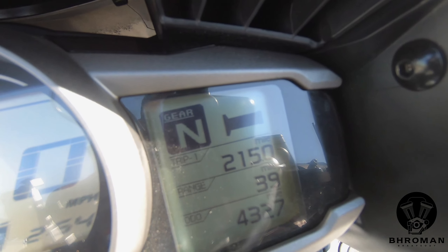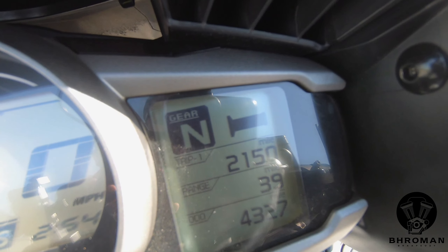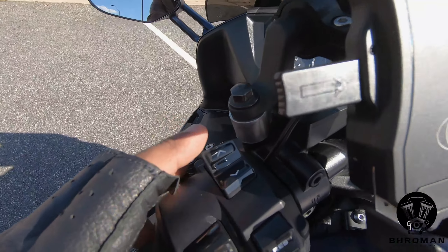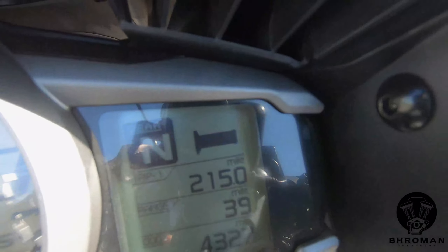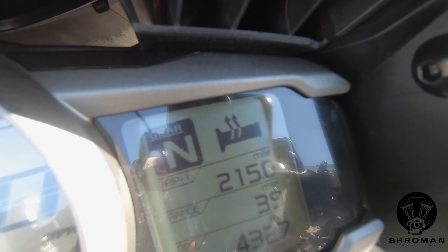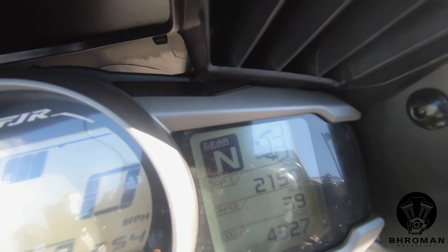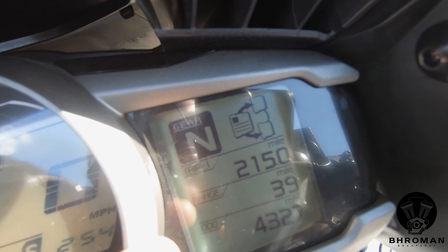Once you get to the heated grips screen, you use these buttons to turn them on. There are three levels of heat — press it once for level one, two, and three for the highest setting. From the main menu you also get the standard trip meter, fuel range, and odometer.